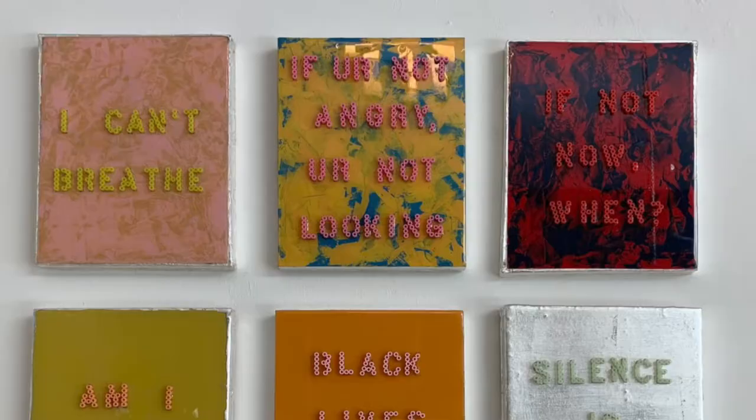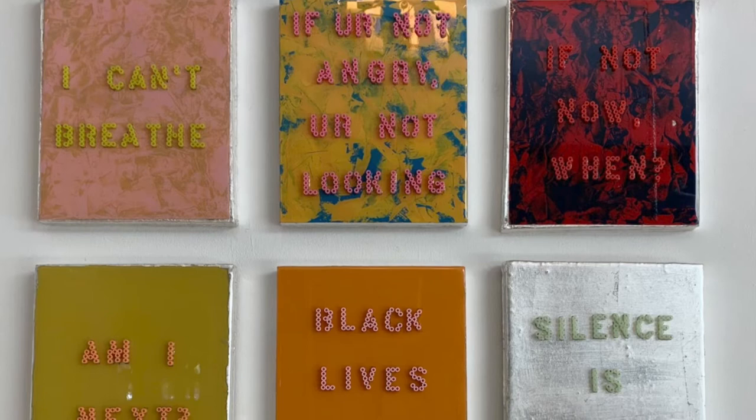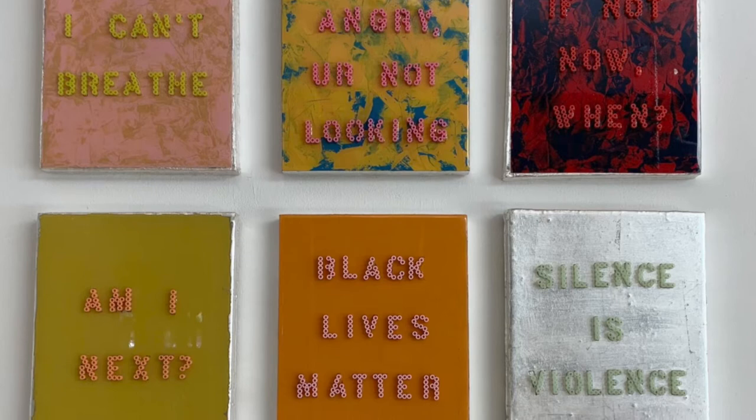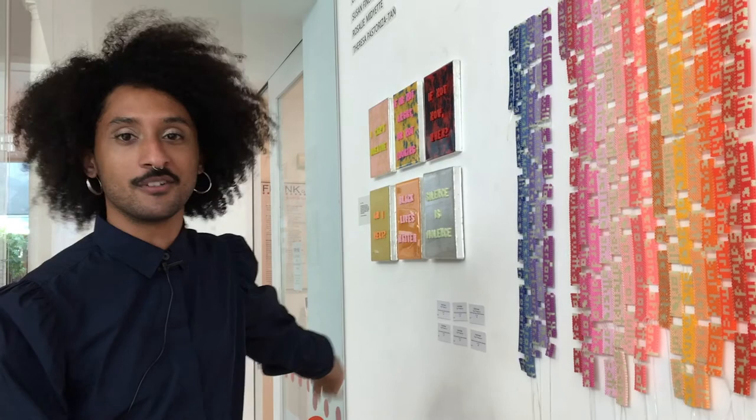These pieces in the front of the gallery are more related to the current wave of BLM and the protests that have sparked from the murders of countless people, specifically George Floyd and Breonna Taylor. I've been calling these my kindy-ass protests — I was inspired by protest signs seen around America today. The proceeds from these will go to the bailout fund in Durham for everyone that needs assistance with that racially-biased system.